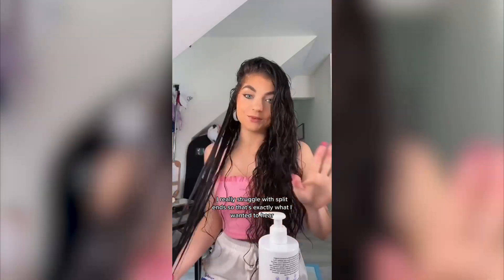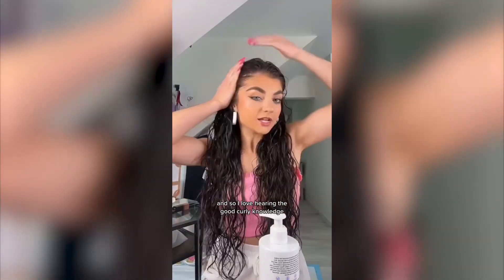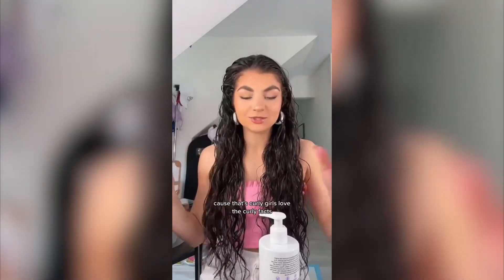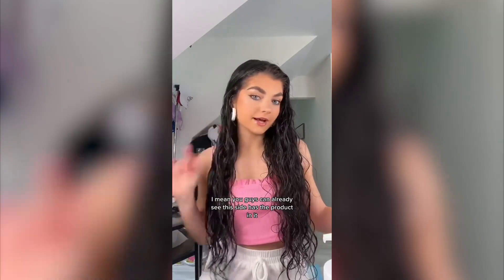I really struggle with split ends so that's exactly what I wanted to hear. I'm a stylist and use these products on my clients every single day, and I love hearing the good curly knowledge because us curly girls love the curly facts. You can already see this side has the product in it and this side doesn't — you can see the frizz.